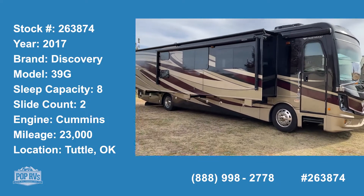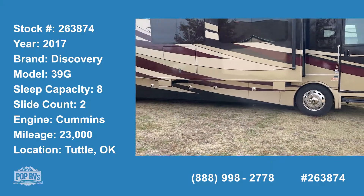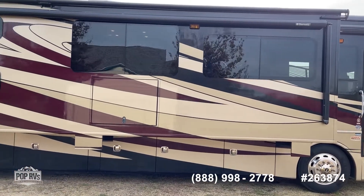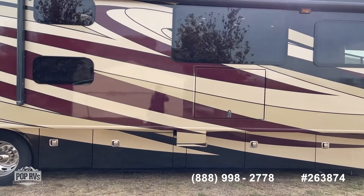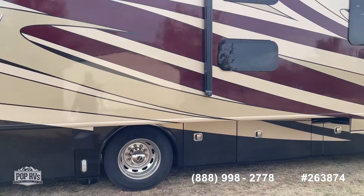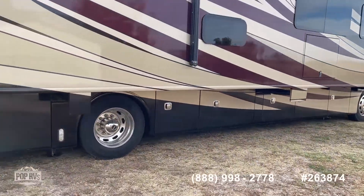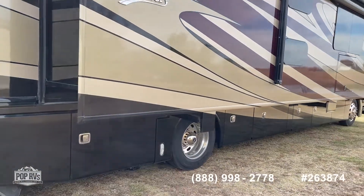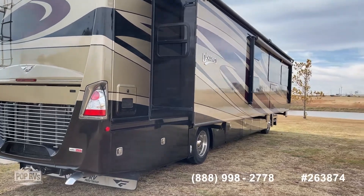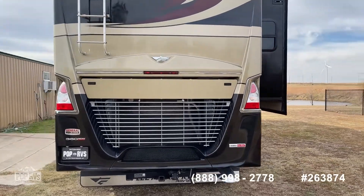Here we are with Pop RVs, looking at a 2017 Discovery. This is the 39G model — bunk beds, king suite. The exterior bays have some slide outs in them. This has a generator. Newer tires, new service. This coach will tow 10,000 pounds, 360 horse I6.